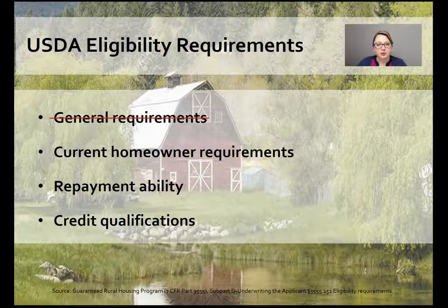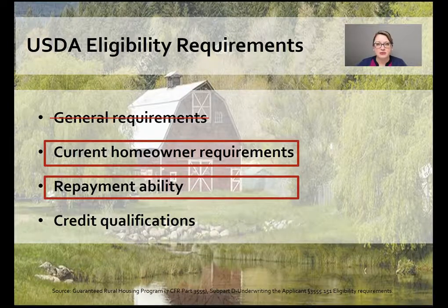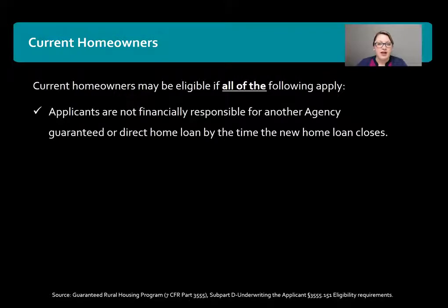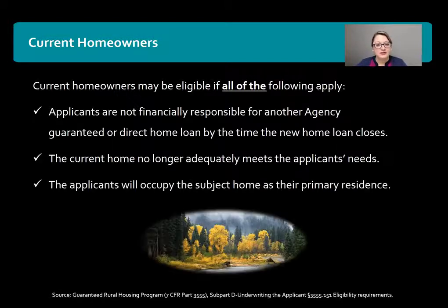We've already gone over general requirements. In this video we're going to take a look at current homeowner requirements and repayment ability. A borrower does not have to be a first-time home buyer in order to do a USDA loan, however they do need to meet all of the following requirements. They must not be financially responsible for another agency guaranteed or direct home loan by the time the new home loan closes. The current home must no longer adequately meet their needs, and the applicant will occupy the new home as their primary residence.